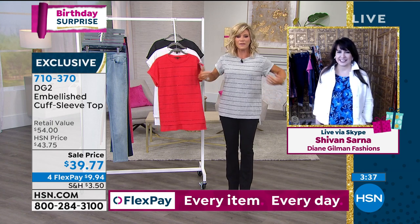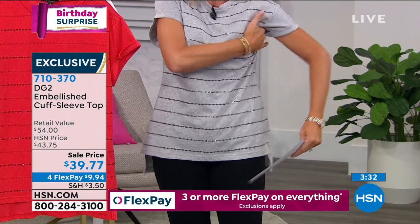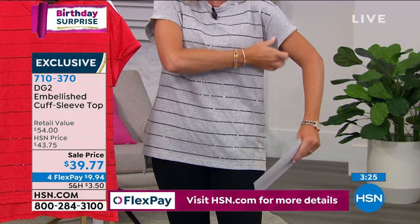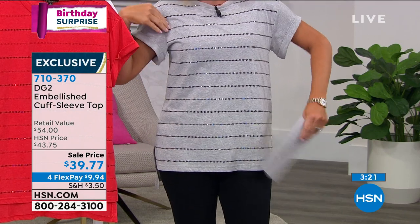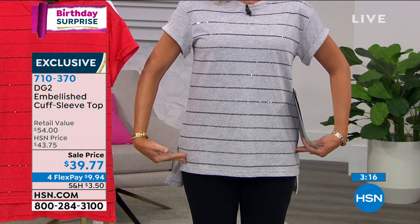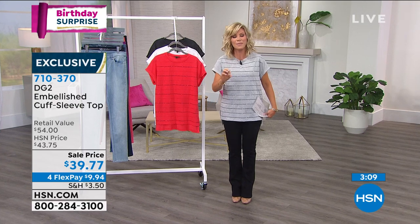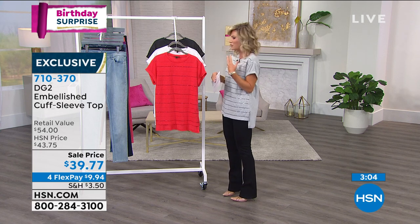The nice thing about this is you've got the length, and the way she designed it, you still get the coverage but it doesn't overpower you. Even if you're a little bit larger busted, because of the way she did the arm area here, you've got enough stretch — it's not cutting in. Some shirts they cut in, grab, and pull across the bust. Because she relaxed that, it's almost like a subtle dolman sleeve — she moved that seam over a little bit. You've got room, but yet it's still fitted.